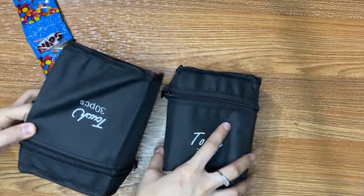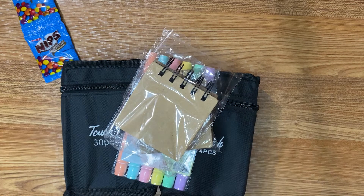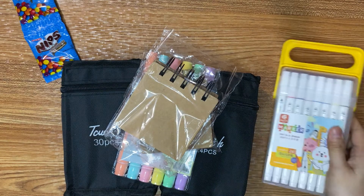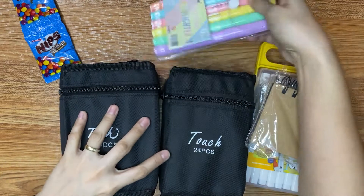Excuse my candy because sometimes I'm hungry, and I love to eat chocolate. So let's open them one by one.